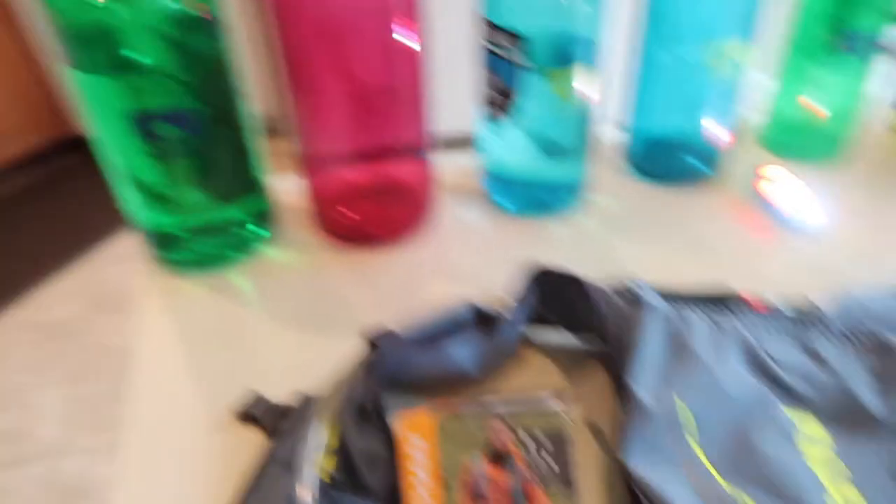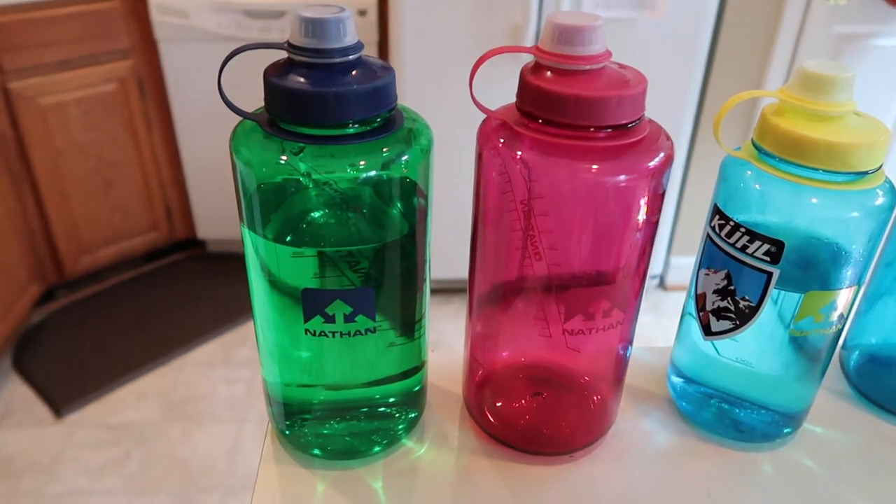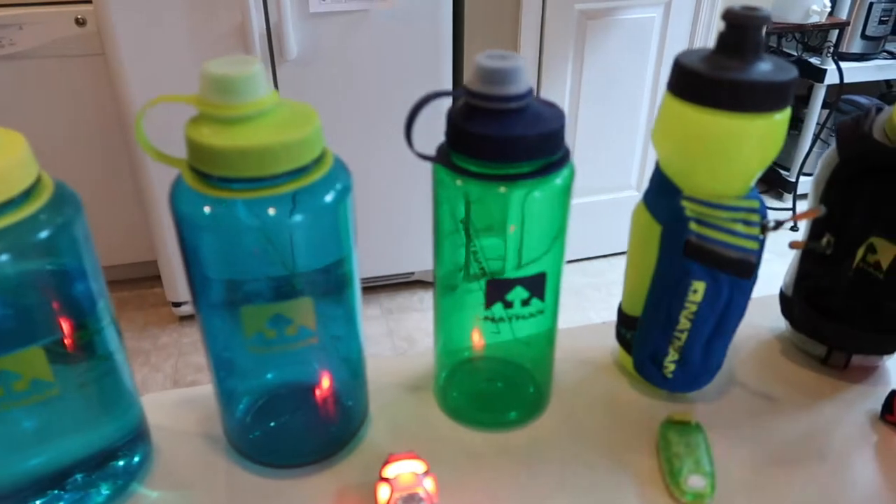My wife and I use these 50-ounce bottles all the time to stay hydrated, your regular 32-ounce, and then the little guy. These we take with us on our runs.